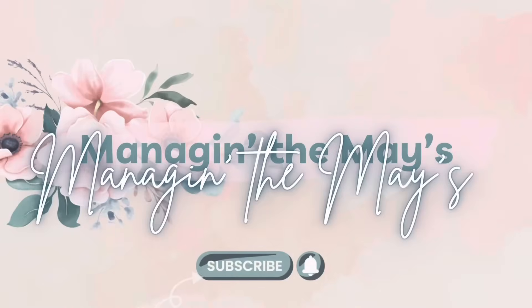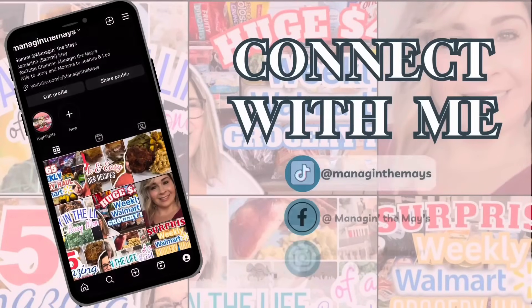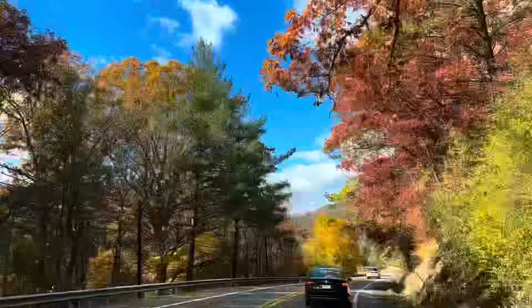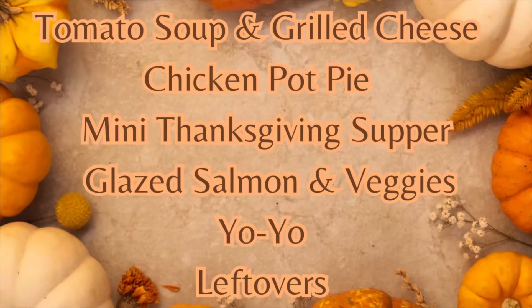Hey friends, welcome back to this week's grocery haul. I did a Walmart pickup and I've got everything set up here. So I'm just going to go ahead and flip you around. The meal plan would have been right before this, so let's get to doing this grocery haul.